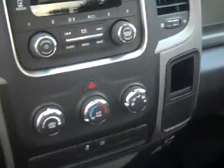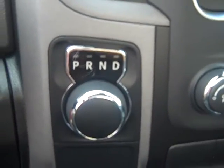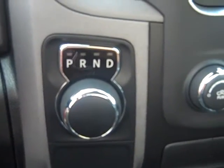The truck is also equipped with an AM/FM stereo, and of course the USB port inside to play through the radio. Another class exclusive unique to the RAM is the 8-speed transmission — that's another thing that helps you get your 25 miles to the gallon.